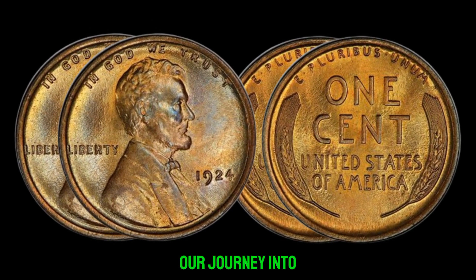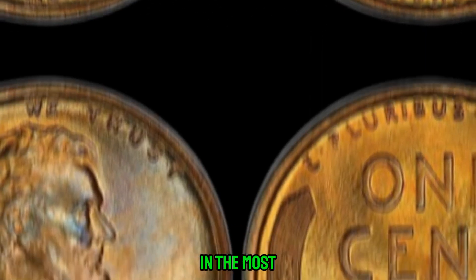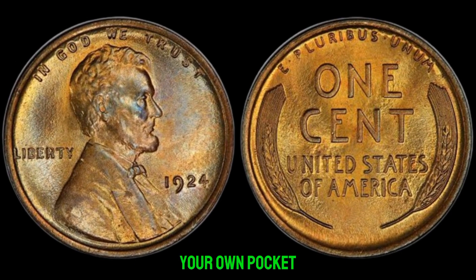As we conclude our journey into the world of rare coins, remember that treasures can be found in the most unexpected places. Who knows — you might just stumble upon a hidden gem in your own pocket change.